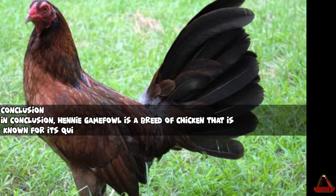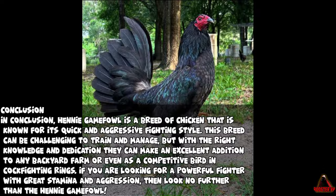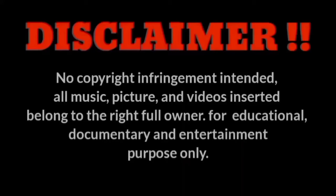In conclusion, Henny Gamefowl is a breed of chicken that is known for its quick and aggressive fighting style. This breed can be challenging to train and manage, but with the right knowledge and dedication they can make an excellent addition to any backyard, farm, or even as a competitive bird in cockfighting rings. If you are looking for a powerful fighter with great stamina and aggression, then look no further than the Henny Gamefowl.